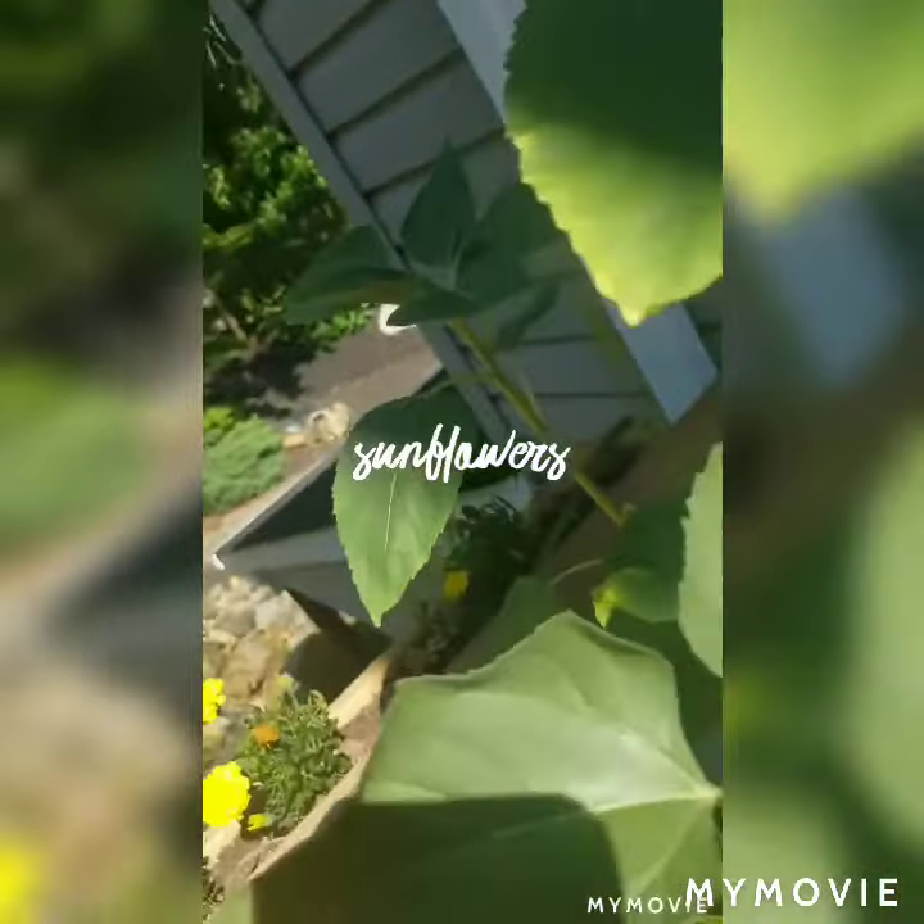And if you're just looking for something pretty, marigolds and nasturtiums are easy and pretty.